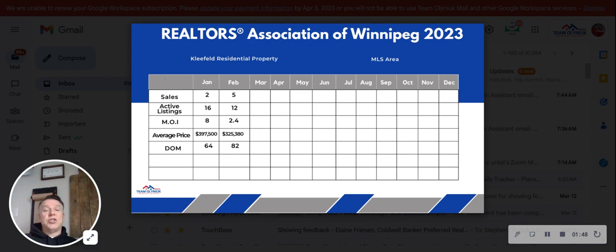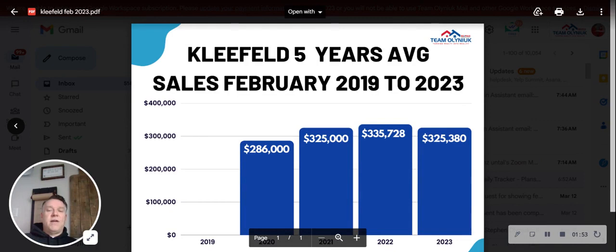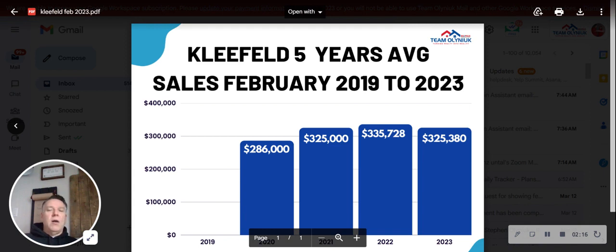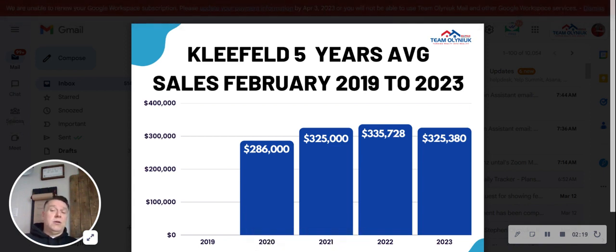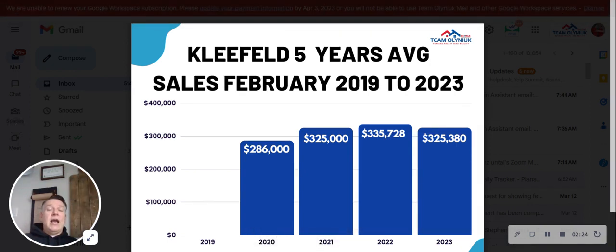82 days on market. Now let's take a look at the last five years. $325,000 was the average sale price for February 2023. Going to 2022, $335,000 was the average sale price. Throughout Manitoba, 2022 shows a higher average selling price even for that month. Then 2020 and 2021 are very similar sale prices to 2023 — 2021 and 2023 are almost exactly $380 apart — and then a big drop for 2020 at $286,000.